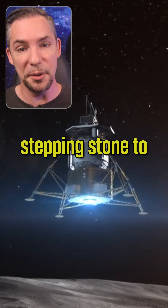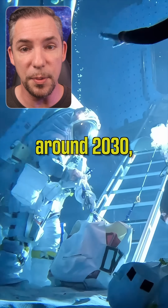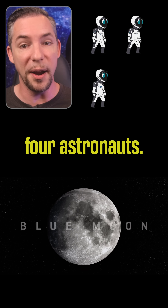Blue Moon Mark 1 is the stepping stone to Mark 2, the human lander contracted for Artemis 5 around 2030, which will carry four astronauts.